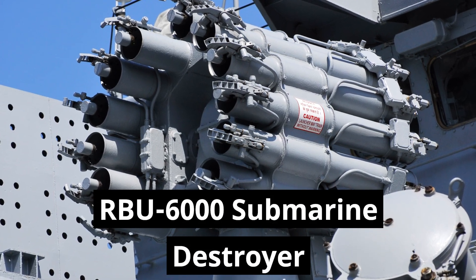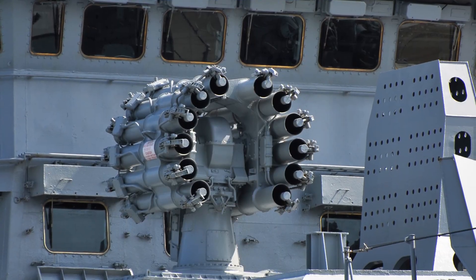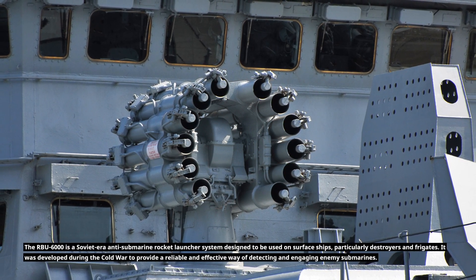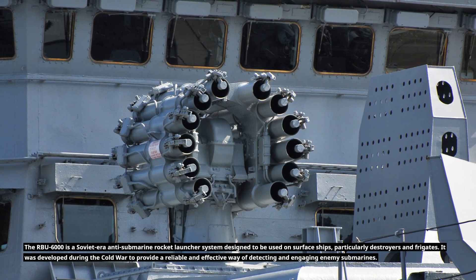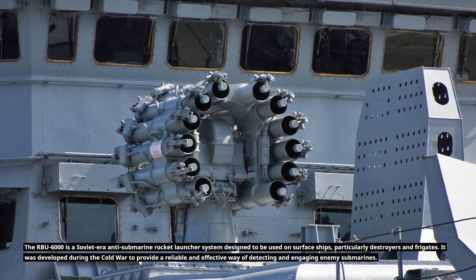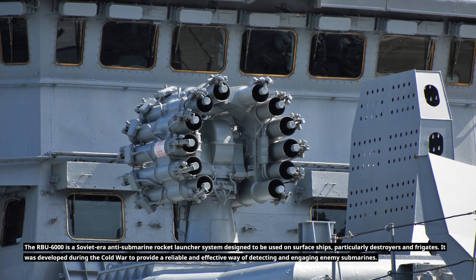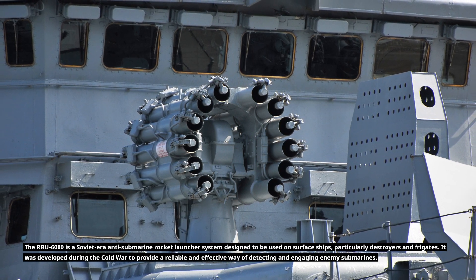RBU-6000 Submarine Destroyer. The RBU-6000 is a Soviet-era anti-submarine rocket launcher system designed to be used on surface ships, particularly destroyers and frigates. It was developed during the Cold War to provide a reliable and effective way of detecting and engaging enemy submarines.